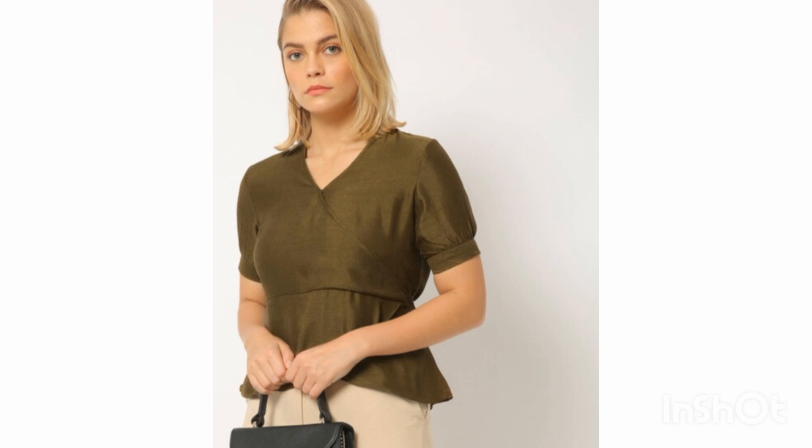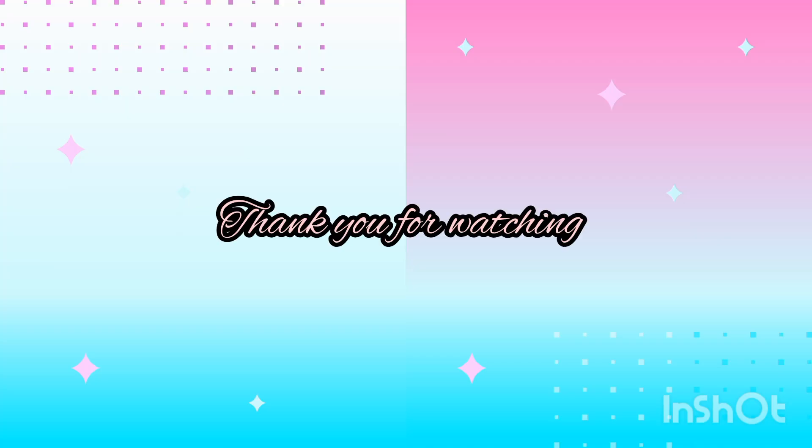I'm a fan of light colors so I bought this one. Thank you guys for watching this video — make sure to like, subscribe, and comment on my channel. Bye guys!